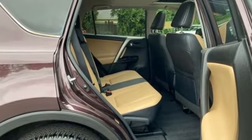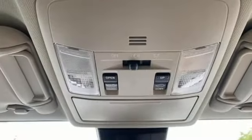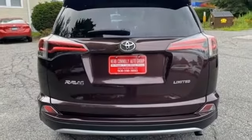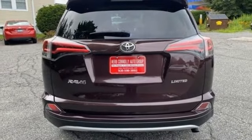Inline four-cylinder engine. Dual zone climate control. Bluetooth wireless audio streaming. Auto dimming rear view mirror. Front heated sports seats.